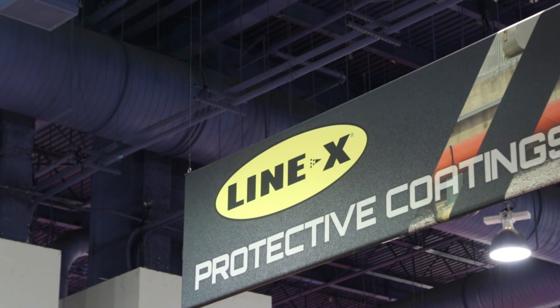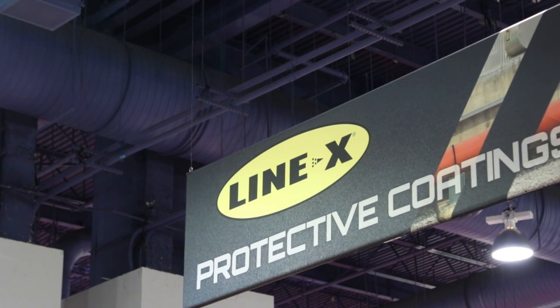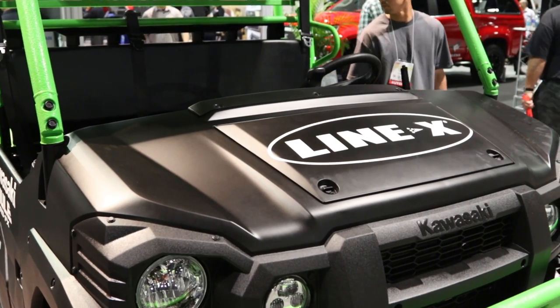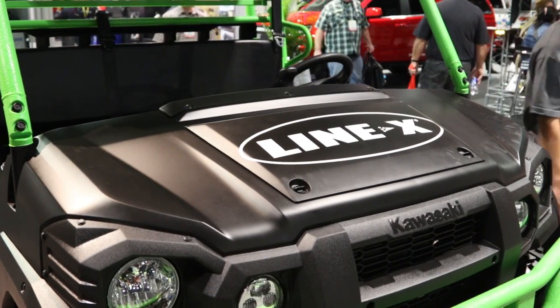Line-X's core business is spray-on bedliners. That's really what we made our start in and we've continued over the past 20 years making that product better. It's gotten to a point where about two-thirds of our customers know us for that, and then we've decided to move out into different areas with accessories and other products. Consumers want to venture out from a typical bedliner.